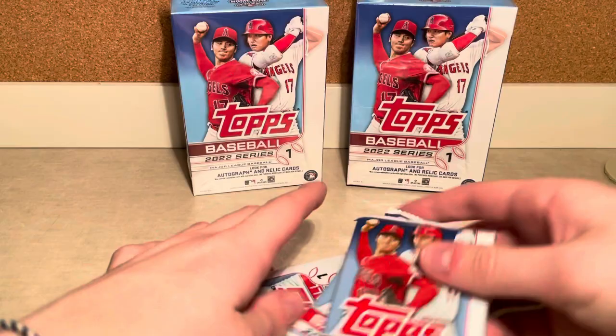This is going to be my first look at Topps 2022. The one we're looking for is Wander Franco — he's the main guy right now, it feels like. So, great looking pack.